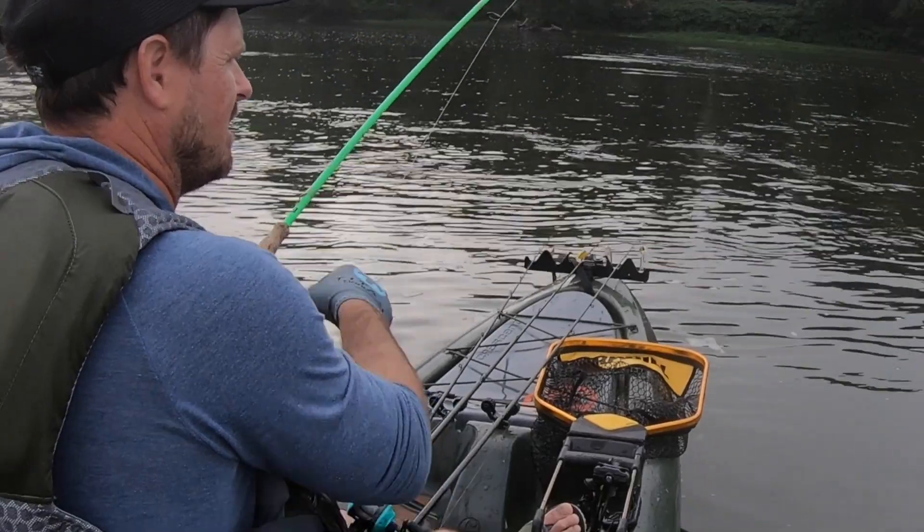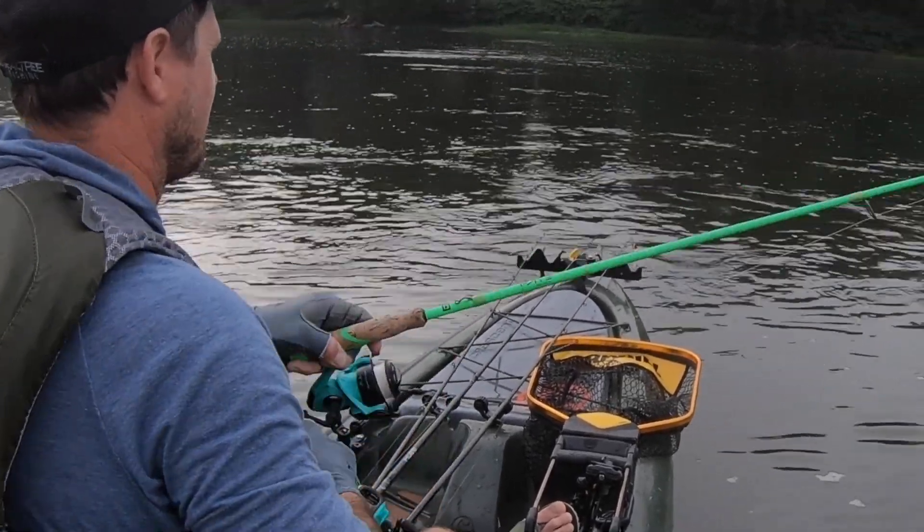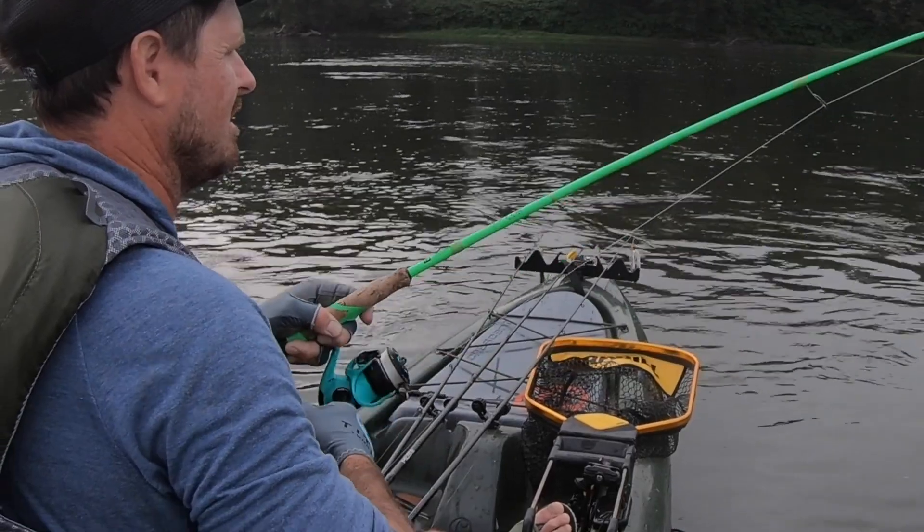Loosen that drag up, pull a little bit of line, and as you're playing them, just take your time when you're in open water, because you just don't know how big they are until you see them. That's a little tip that'll help you catch a few more fish instead of breaking off right after you set the hook.